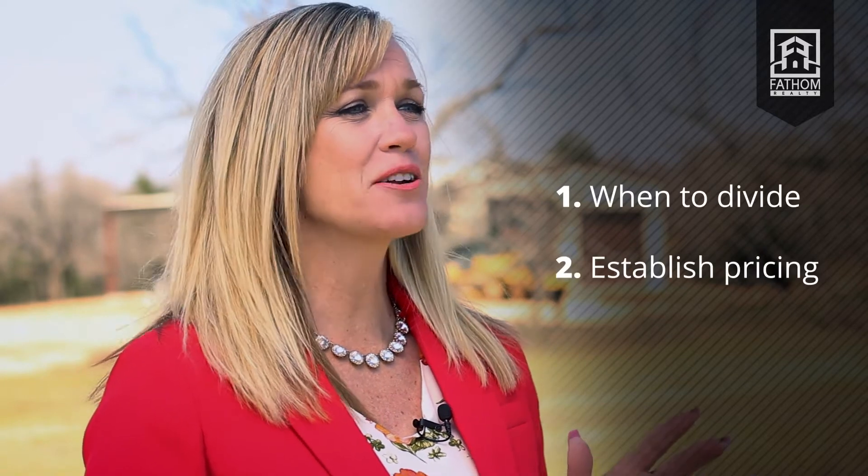In this video we will discuss the three necessary steps to selling your land. I will tell you when to divide, how to price, and how to prep your land for sale. So let's get started.